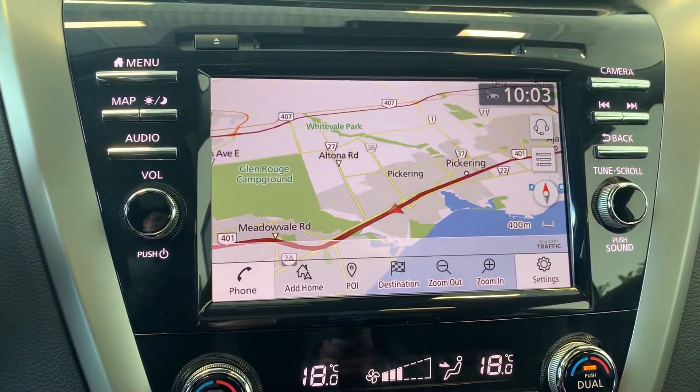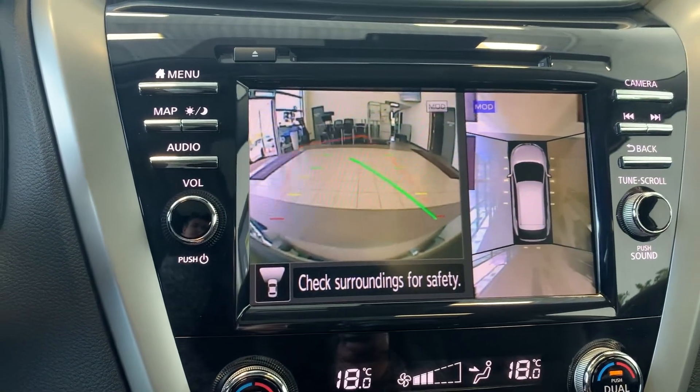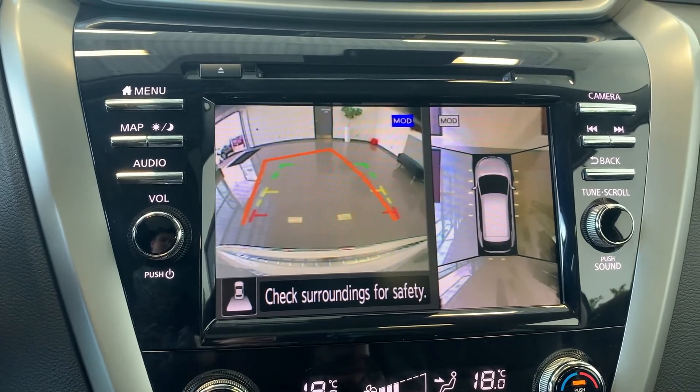This vehicle also has navigation, a 360-degree camera, as well as a rear camera, and many more great features.